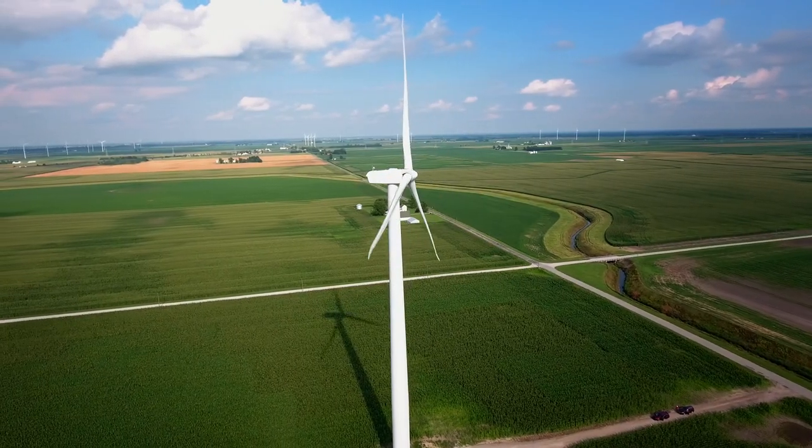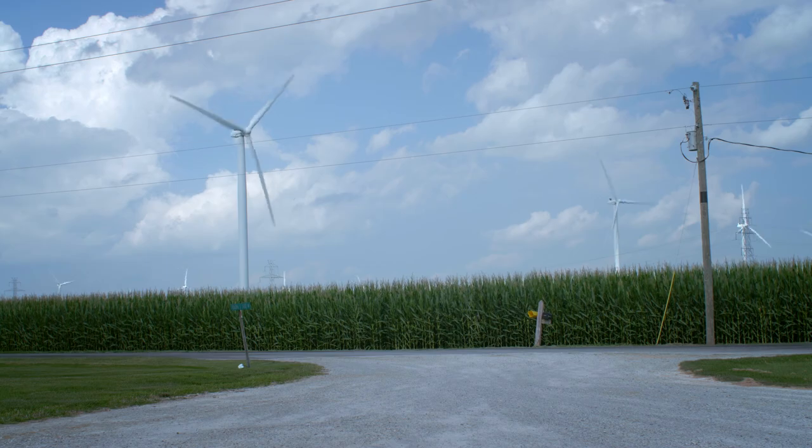The construction effort ends typically in the fall, often in six months to nine months. You've gone from nothing to an operating wind farm.